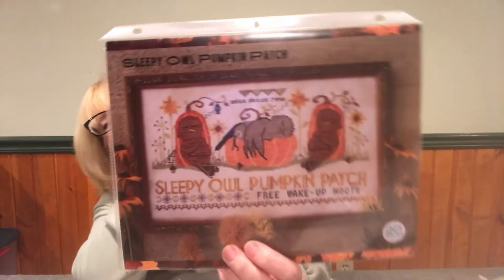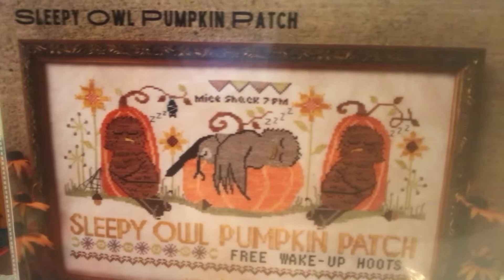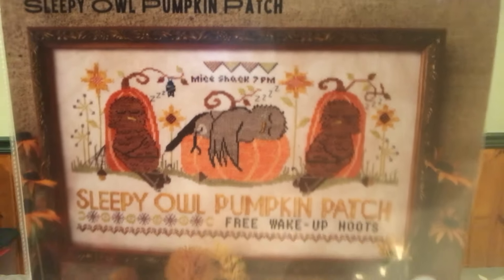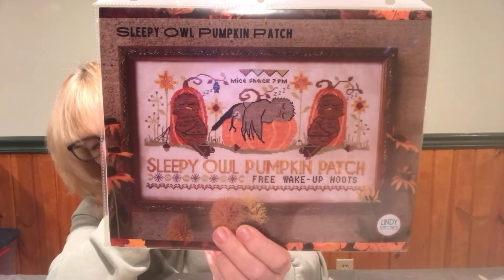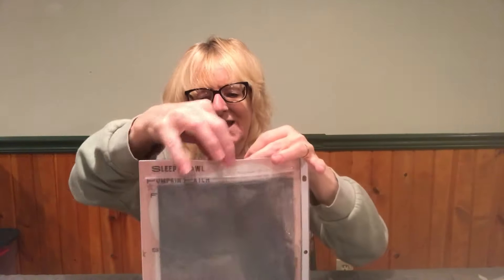Now we have Lindy Stitches 'Sleepy Owl Pumpkin Patch' — look at how cute those owls are! Look at the one sleeping on the pumpkin — I thought these were so cute. This is a little bit larger — 225 by 122 stitches. I'm going to stitch mine on a bluish green 16 or 18 Ada. These are probably one of my favorites — I can't wait to stitch that one.